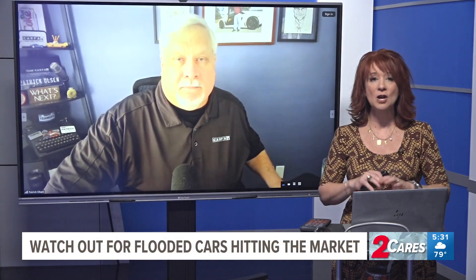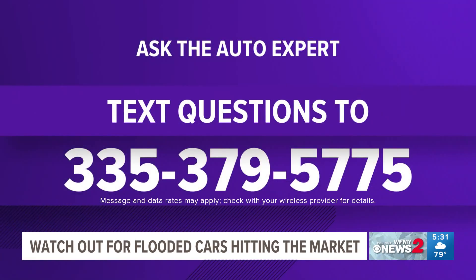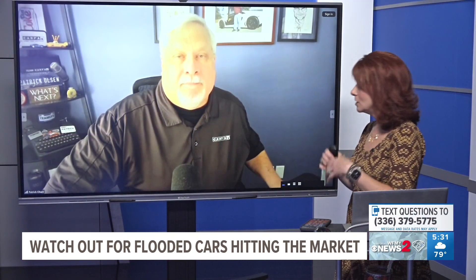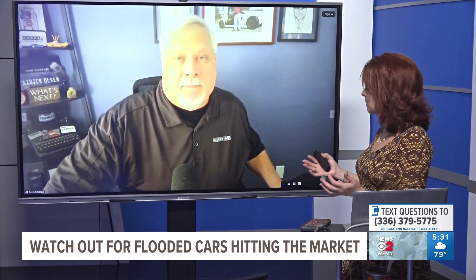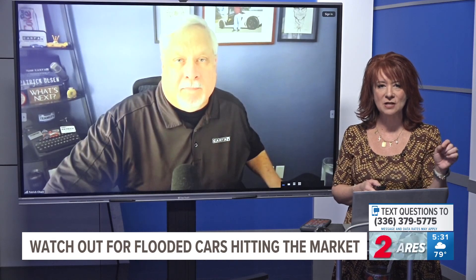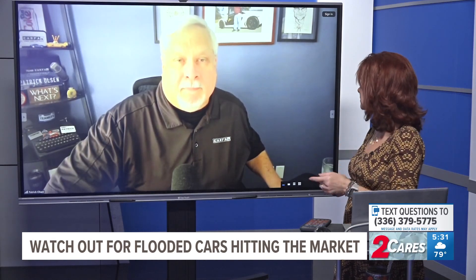We're also going to be talking about all kinds of auto questions. So if you've got questions, we want to make sure you get them answered. Call 336-379-5775. We'll be answering your questions throughout the next 30 minutes. So people always want to go buy used cars — they're a little easier on the pocketbook and the budget. How do we make sure a car has not been impacted by flooding?